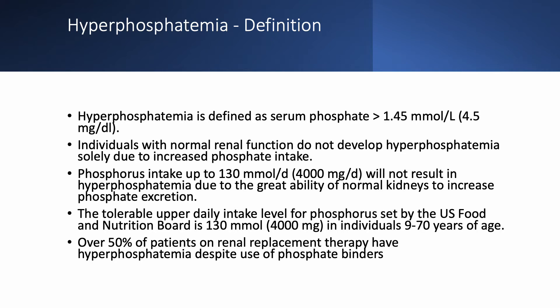Over 50% of patients on renal replacement therapy have hyperphosphatemia. In a dialysis clinic, usually 70–80% have hyperphosphatemia even though they are getting dialyzed and even though we are using phosphate binders.